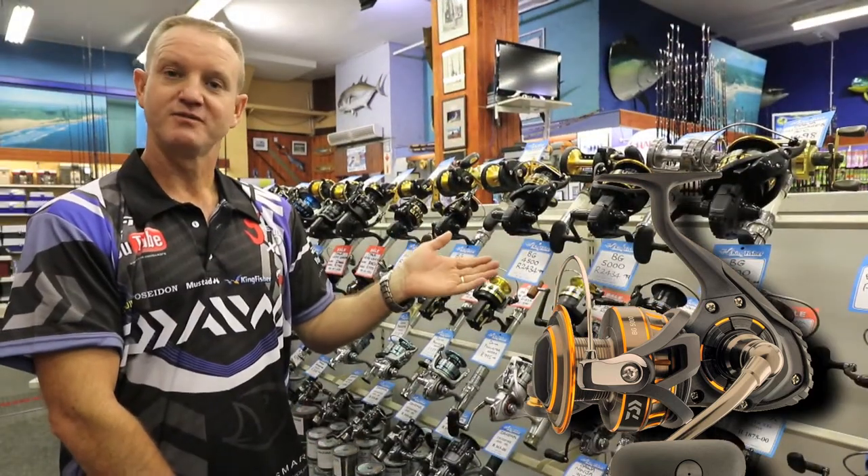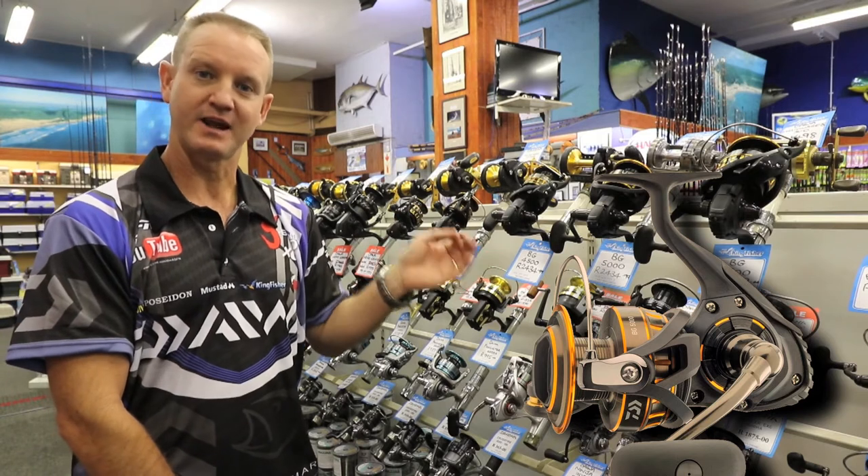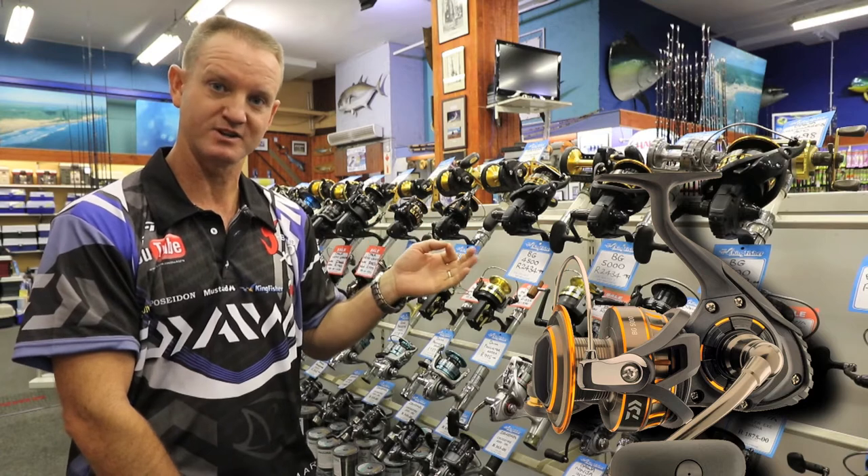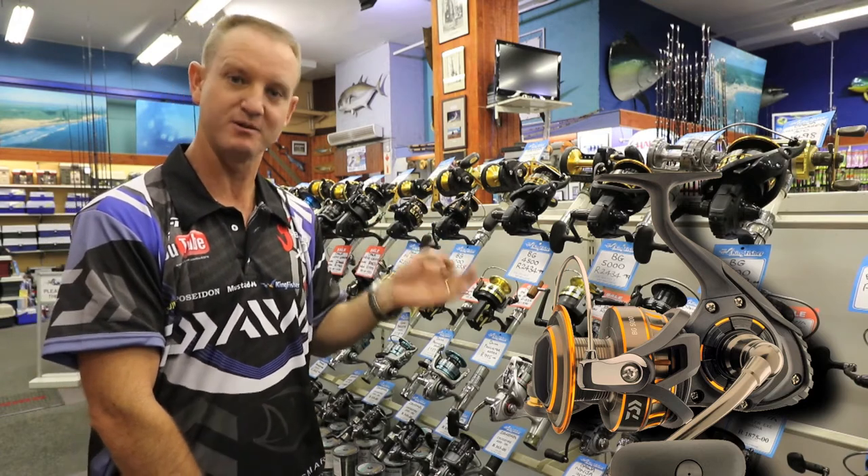The Bee Gees 45 is one of the great plugging size reels — ideal for jet skis, paddle skis, ski boating, as well as rock and surf for edible fish.